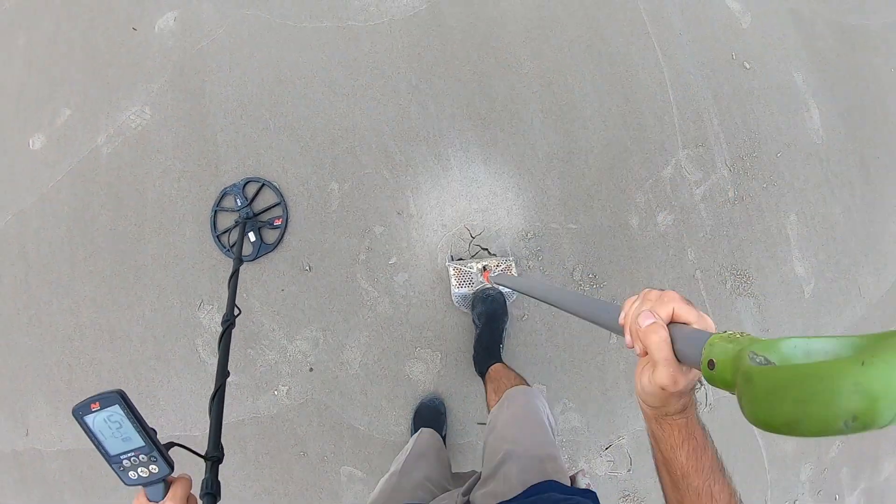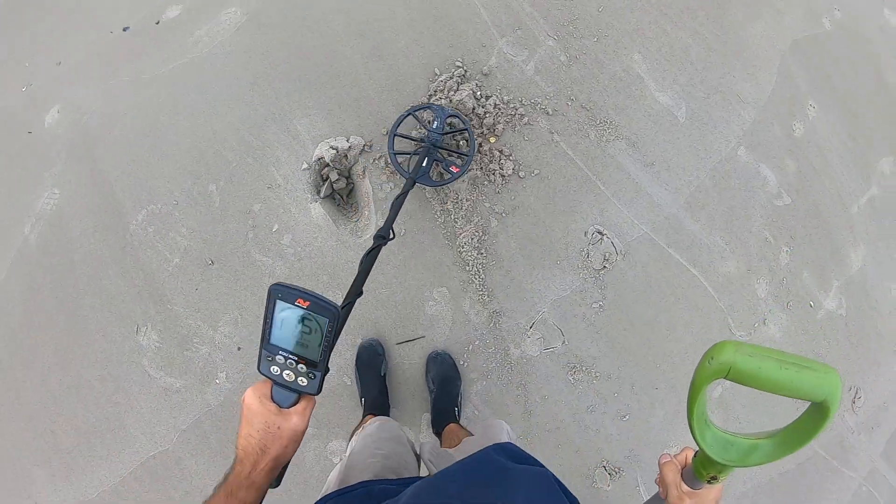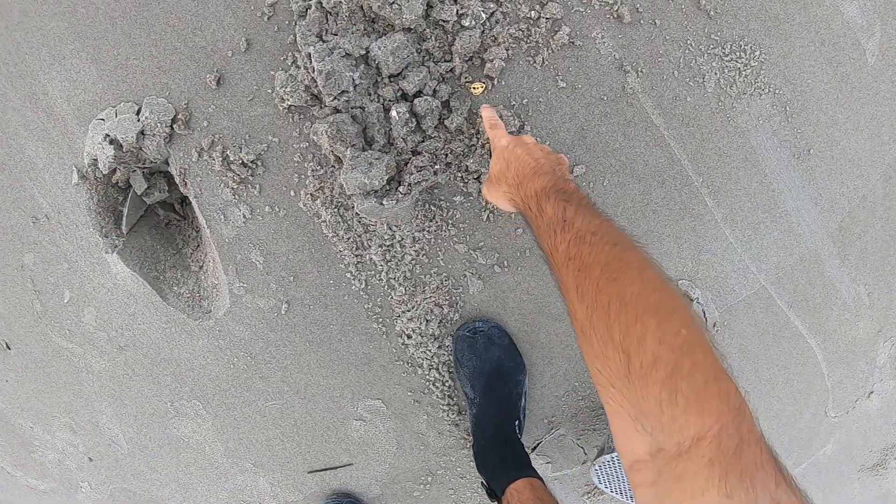All right, I have a solid 15. Whoa, check that out.